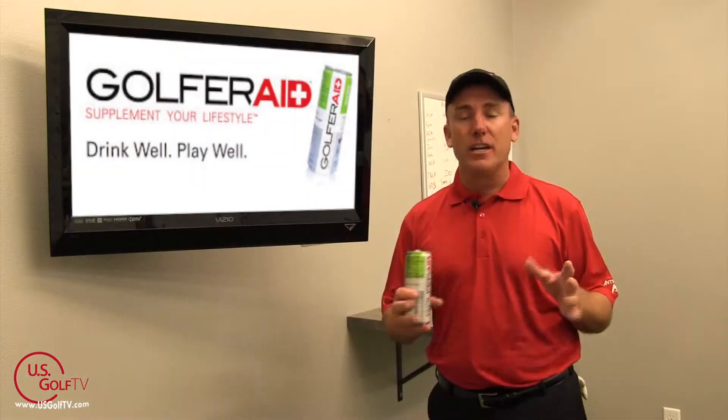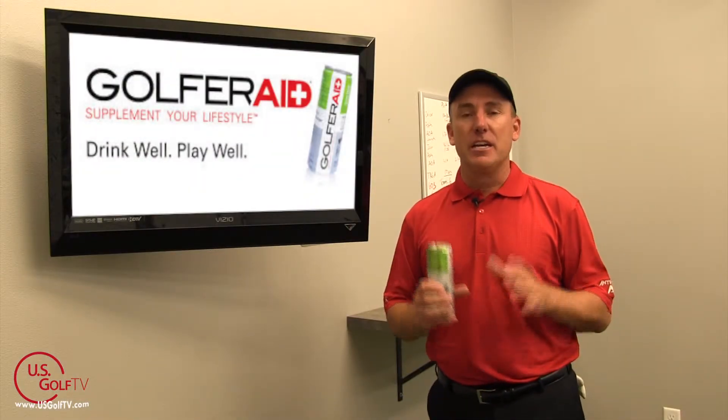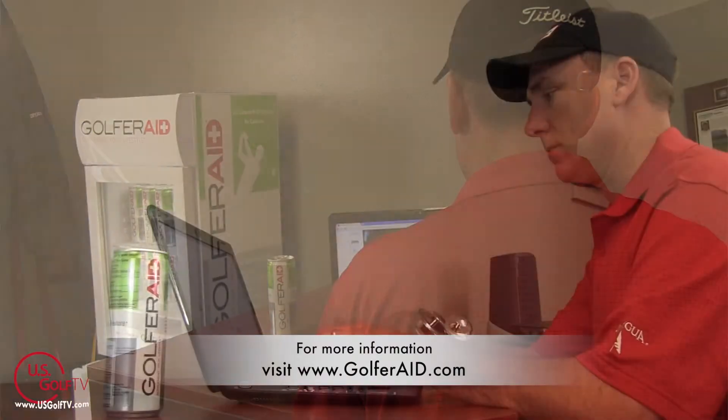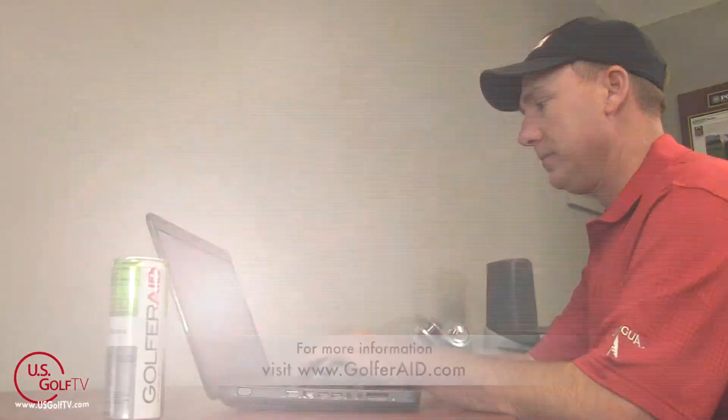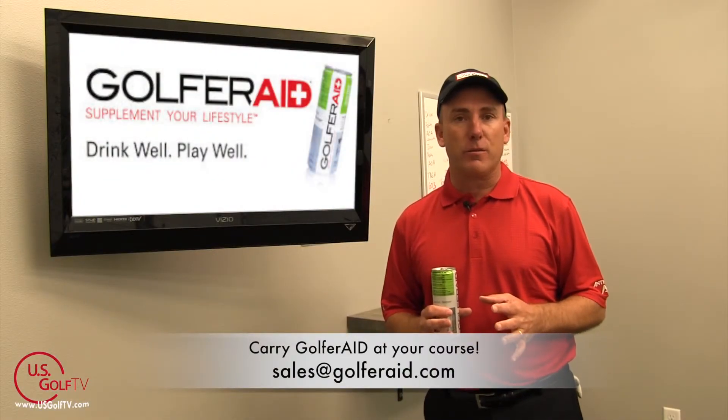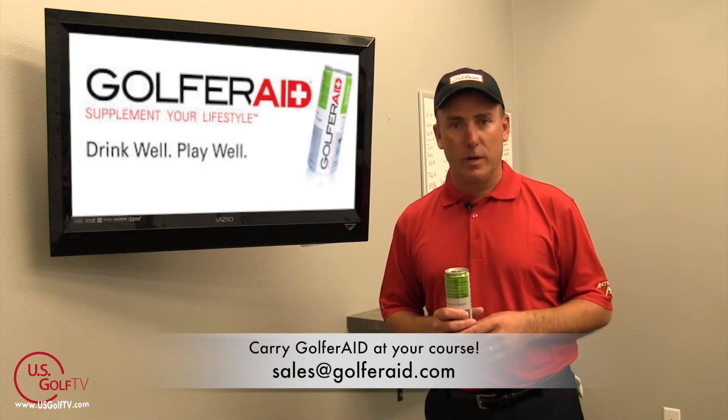It's become kind of a favorite of all my students here at the academy. If you're looking for an alternative, if you want something healthy that's going to allow you to stay focused and stay sharp, Golfer Aid is something I'm going to highly recommend. If you want more information or want to figure out how you can bring this to your golf course or golf shop, be sure to check out their website.